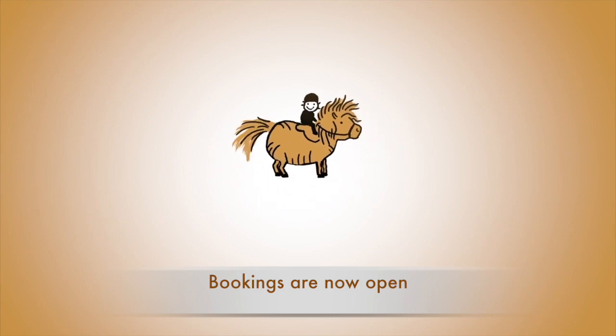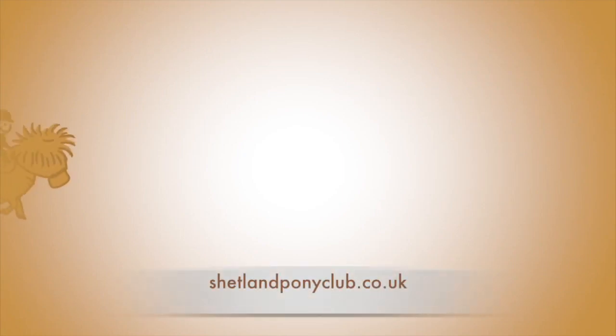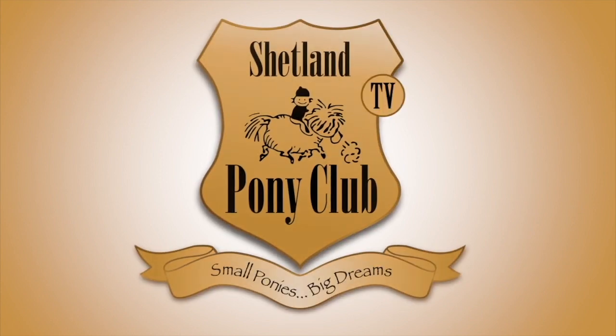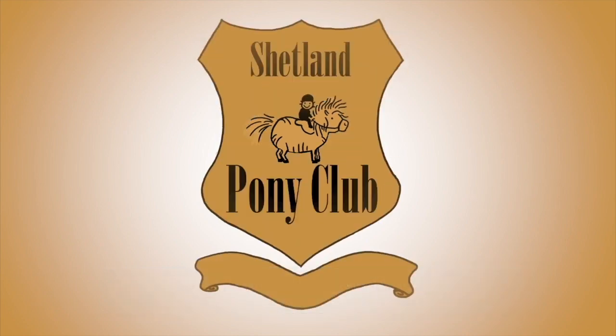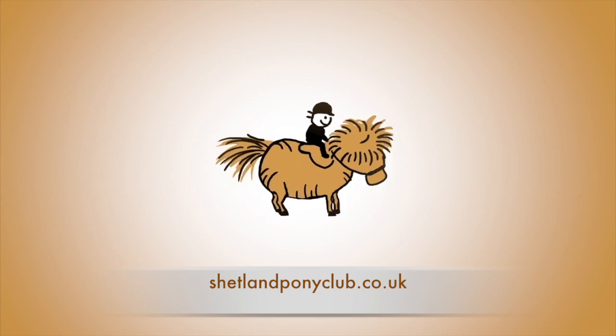Bookings are now open for riding with us this season at shetlandponyclub.co.uk. Thank you so much for following our ponies online. There's a new film every Wednesday. You can get it by subscribing to our channel, or come on over and join us at shetlandponyclub.co.uk today.